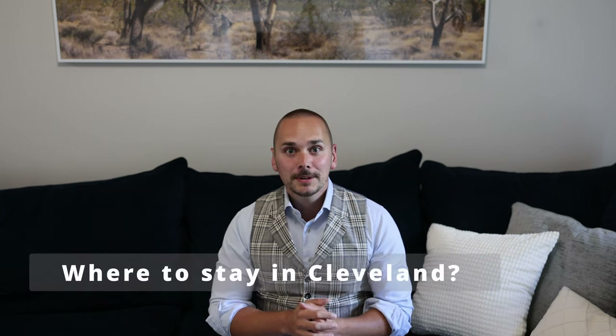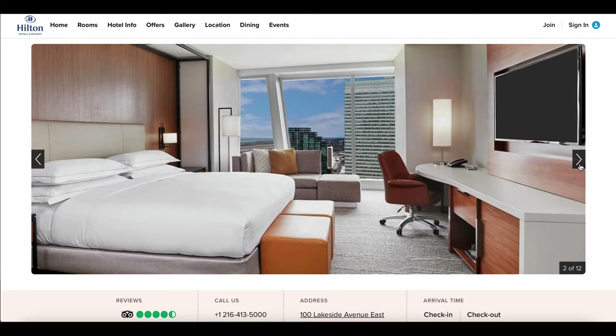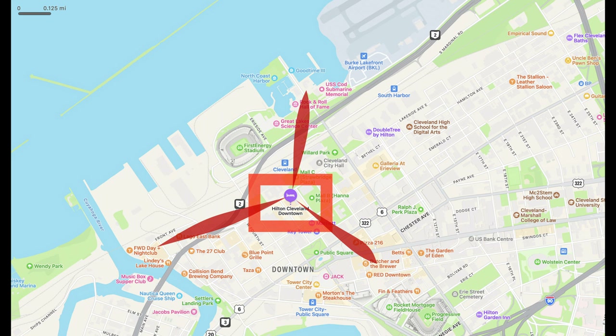Most of you who watch this video may not live in downtown, so the first question will be where do you sleep? Assuming you're not flying in or driving in and out on the same day, I would recommend checking into the Hilton downtown. It's a beautiful, pretty new hotel, and location-wise it is the best bet if you really want to discover all three parts I mentioned earlier, because it's basically right in the middle of these three locations.